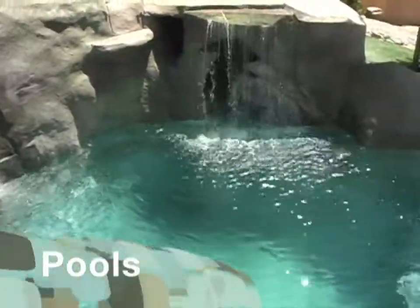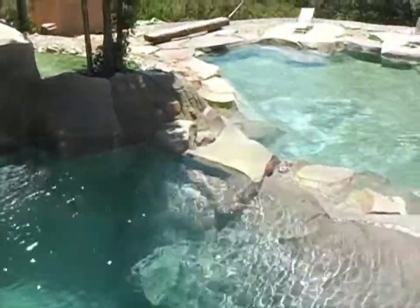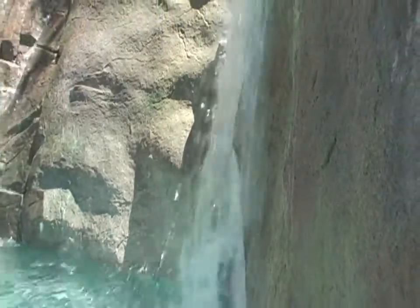Even the grandeur of a favorite swimming hole from a childhood memory can be brought to life just outside your door. Whether you're searching for interesting patios or a complete natural environment, NatureCrete is your one-stop choice for ideas, design, and quality workmanship.